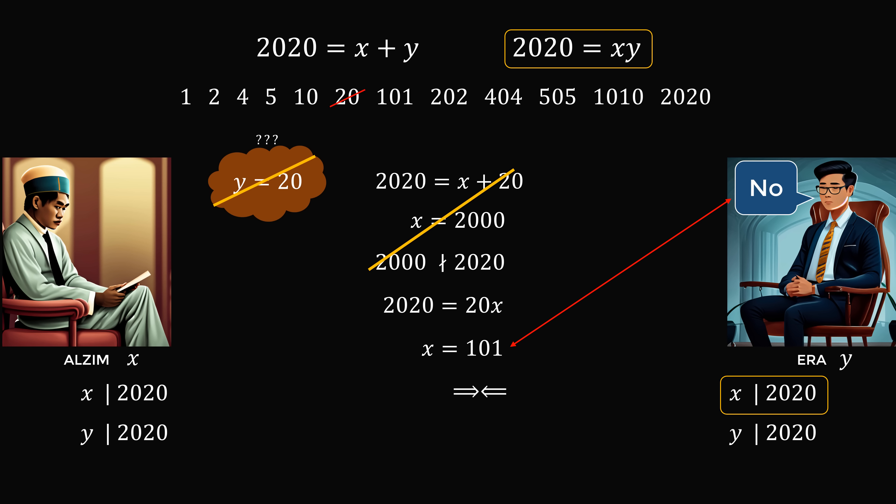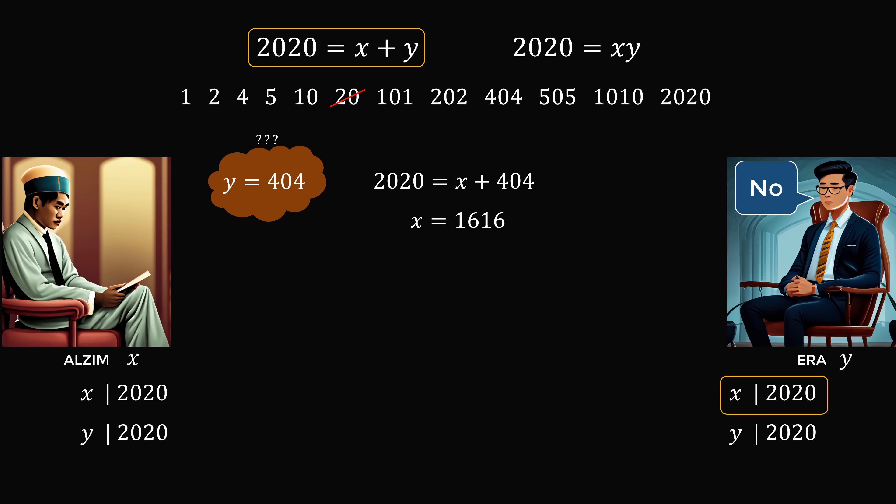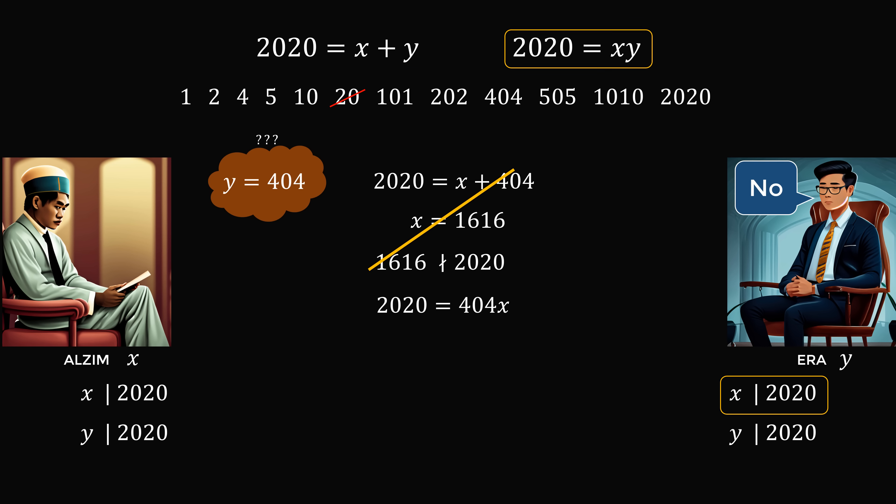Let's illustrate this with another example. Suppose Ara's number was y = 404. If 2020 were the sum, then x = 2020 − 404 = 1616. But 1616 is not a factor of 2020, so Ara knows 2020 is not the sum. It must be the product, meaning x = 2020 ÷ 404 = 5. But then Ara could determine Alzeem's number, contradicting Ara's reply of no. So y = 404 is also not a possibility.